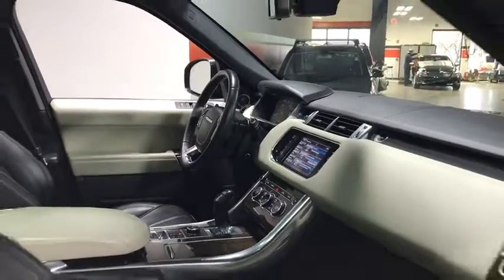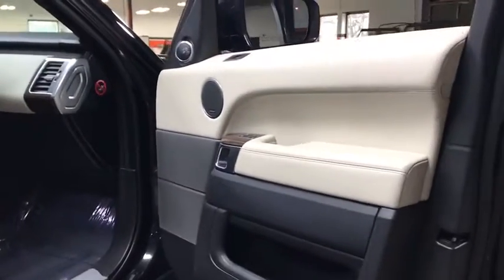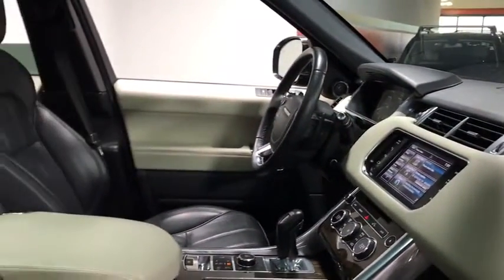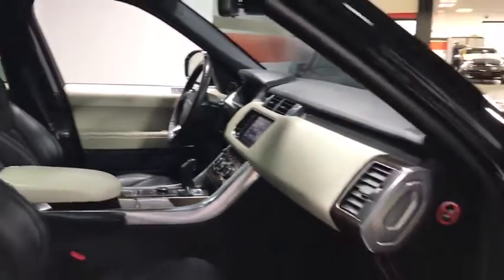Keyless entry, backup camera, eight speakers, trip computer, compass, outside temperature gauge, tachometer, brake assist, engine block heater, engine immobilizer, body color door handles.